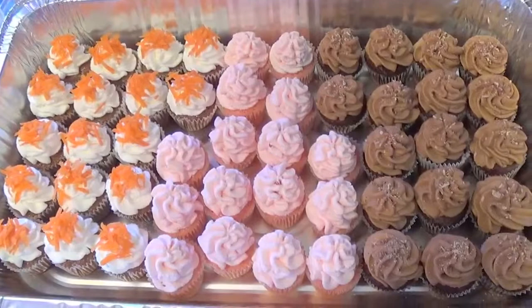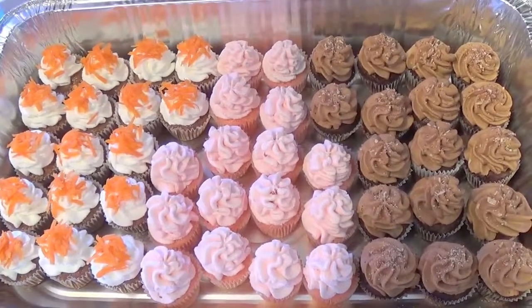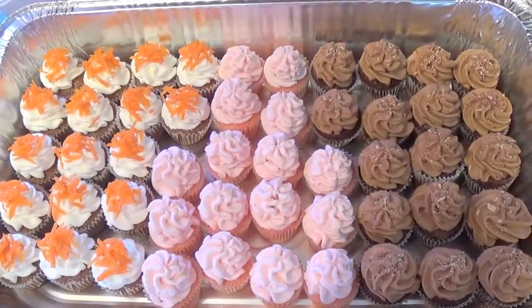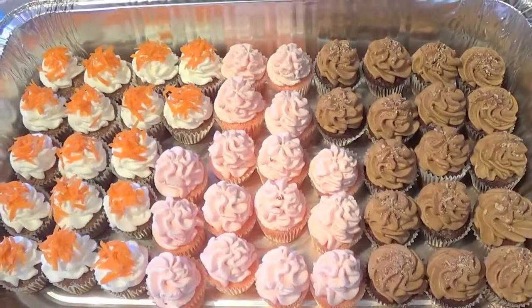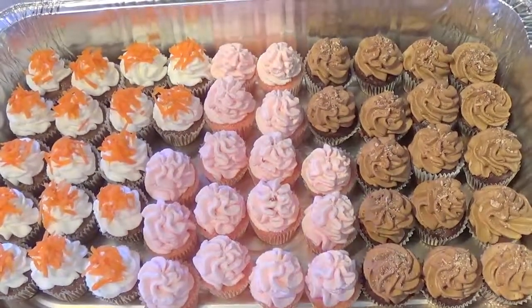Here are my 50 mini cupcakes. I also do mango mini cupcakes as well. I could do lemon, I could do the classic yellow flavor as well. I do a variety of different stuff. So nice and yummy. All right, thank you.